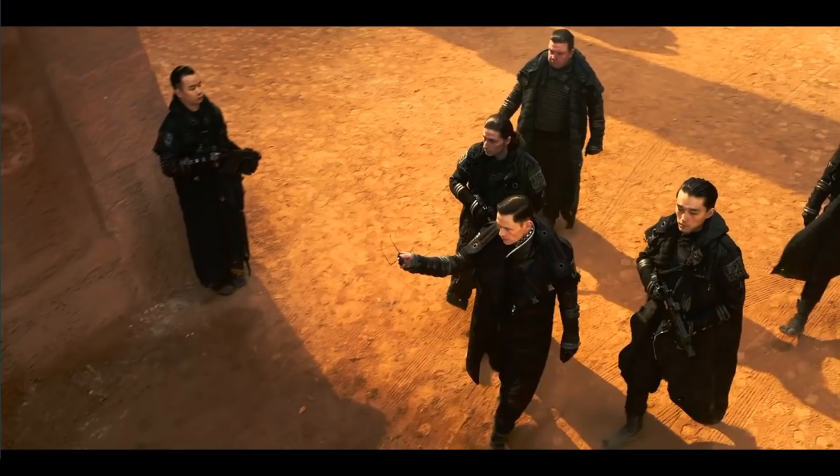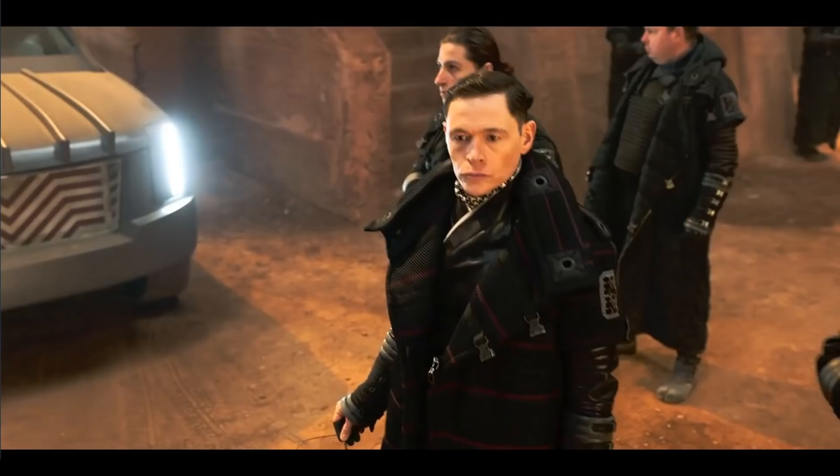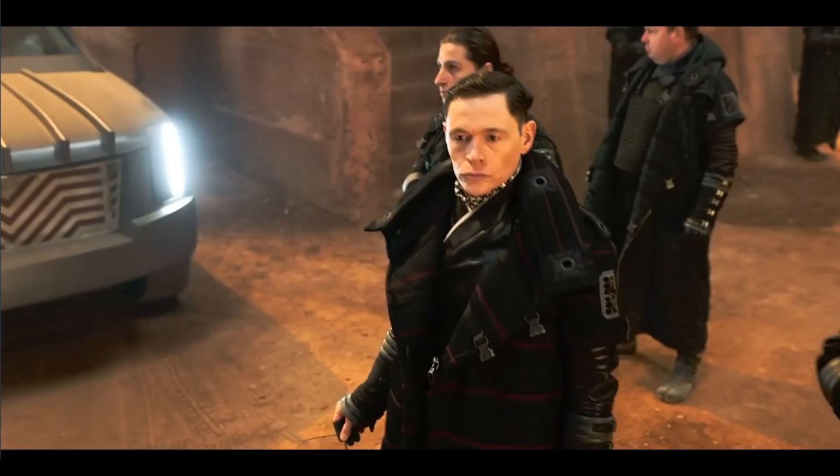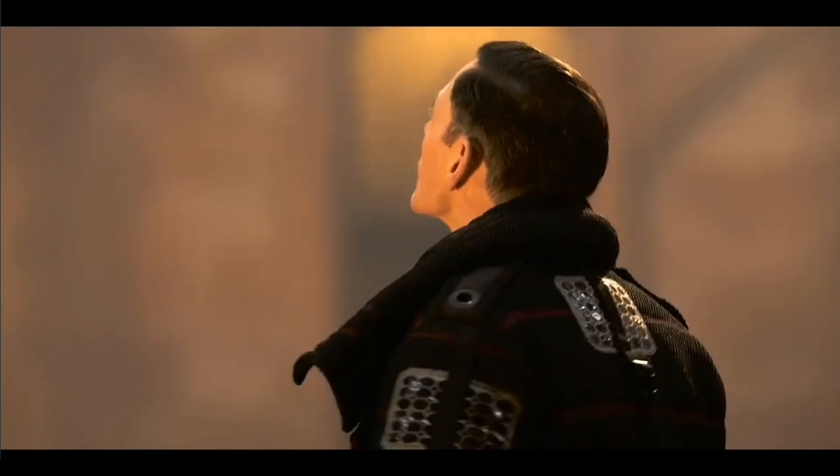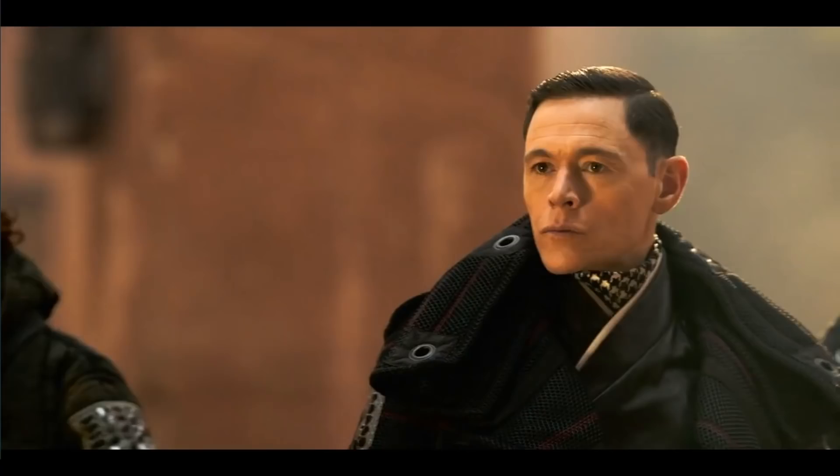Also these coats — yeah, they're gorgeous. I need them. This is very much my style, so Paramount, 343 Industries, if you're watching, hook me up. The costume design here is just fantastic. I'm loving it.